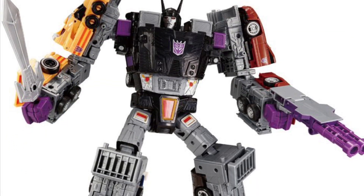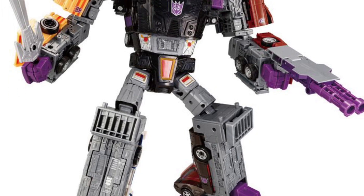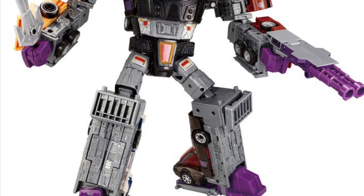Oh yeah, that is money. I love that one. That one is an absolute must-have. I've got to add that one to my collection and put it right next to my Superion.